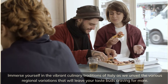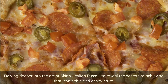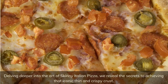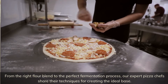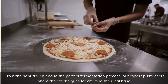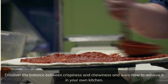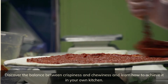Delving deeper into the art of skinny Italian pizza, we reveal the secrets to achieving that iconic thin and crispy crust. From the right flour blend to the perfect fermentation process, our expert pizza chefs share their techniques for creating the ideal base. Discover the balance between crispiness and chewiness, and learn how to achieve it in your own kitchen.